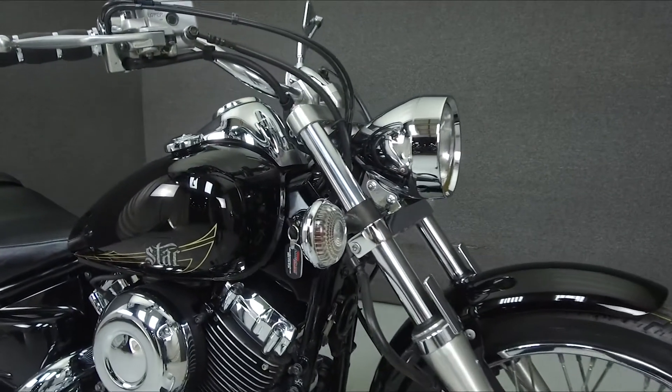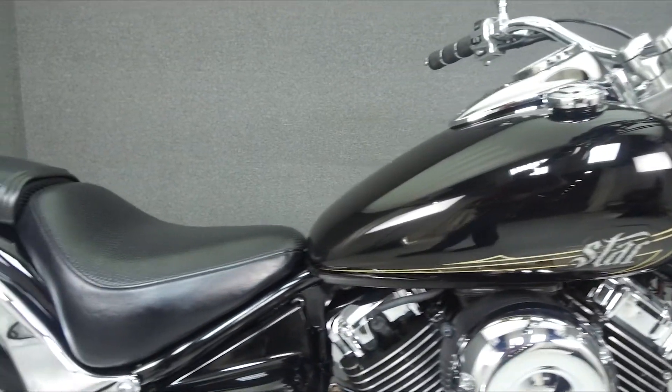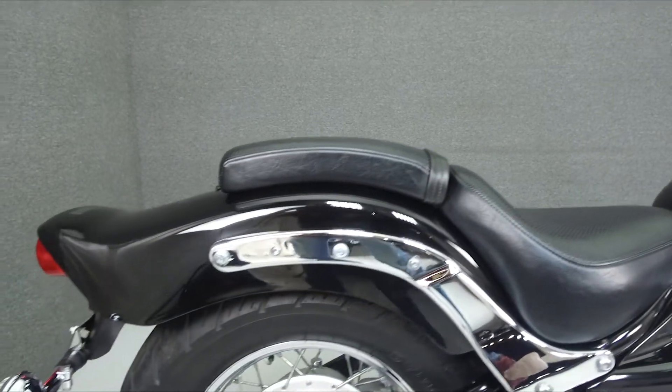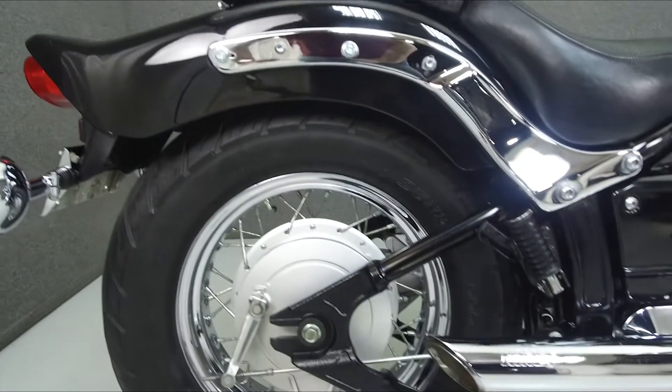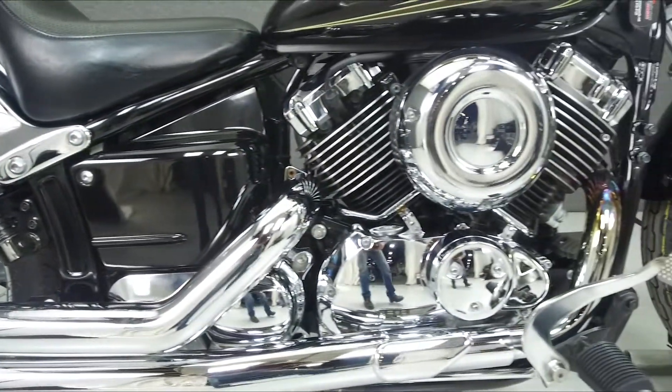Powered by a 649cc V-twin engine with a 5-speed transmission, the V-Star puts out 40 horsepower at 6,500 rpm and 37 ft-lbs of torque at 3,500 rpm. It has a seat height of 27.4 inches and a dry weight of 514 lbs.